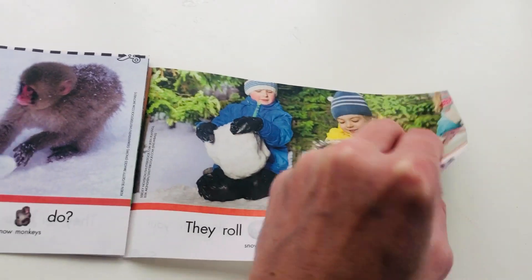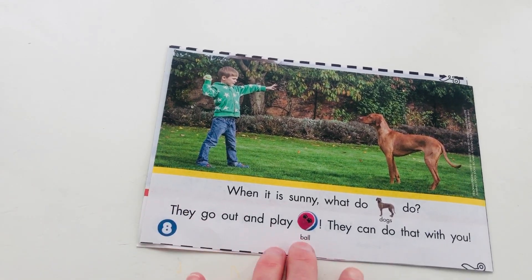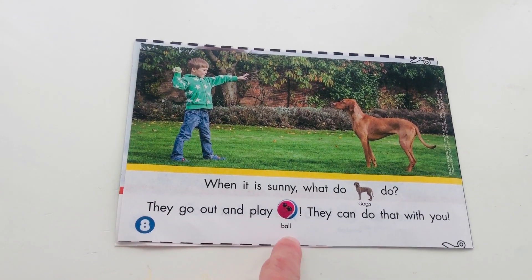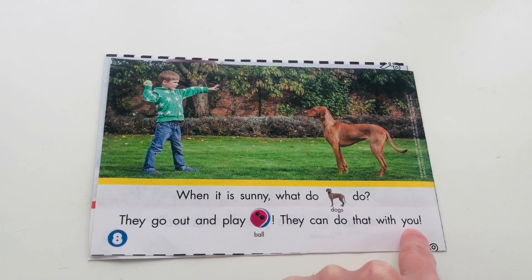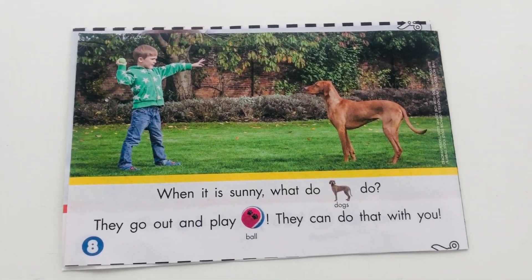And after seven, which is my last page, comes what number? I'm going to hide it — eight. Right there. When it is sunny, what do dogs do? They go out and play ball. They can do that with you. We sure can, if you have a dog or someone in your family has a dog. Enjoy the sunny day.